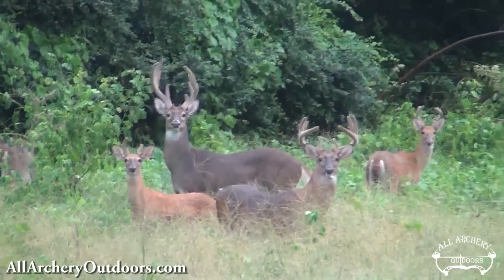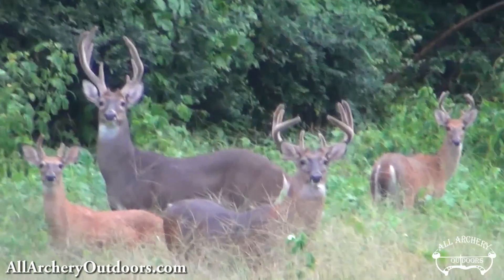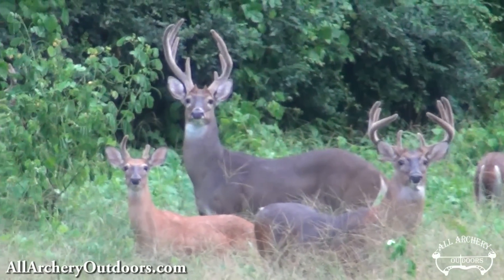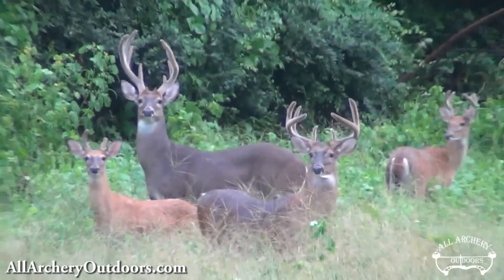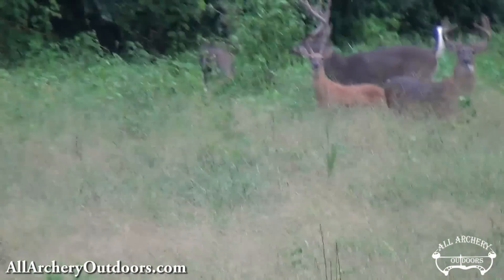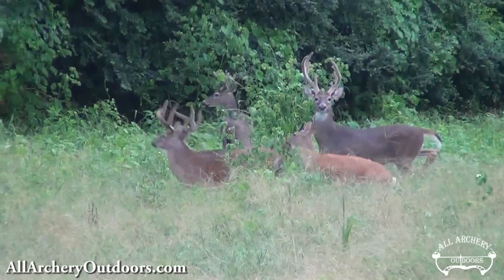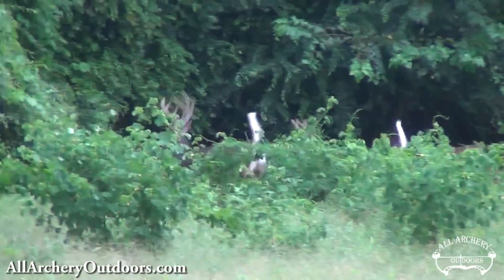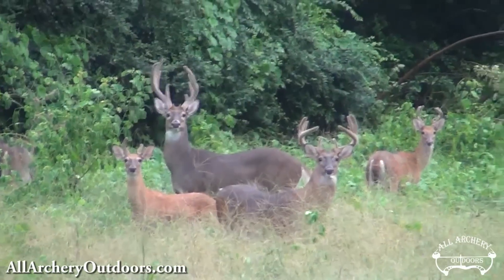This is a video of some bucks in one of my food plots where I'm going to be hunting. Right in the corner of this food plot there's a big pond to the left of where these deer are standing. The deer to your left, I've nicknamed him Wop. You look at his rack — he's wop-sided. Real pretty deer, big-bodied.